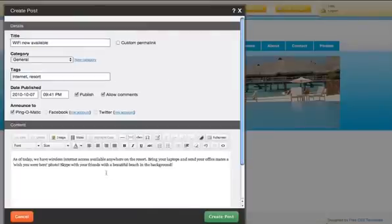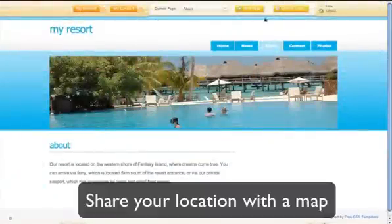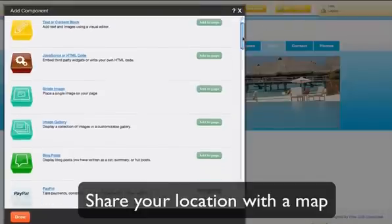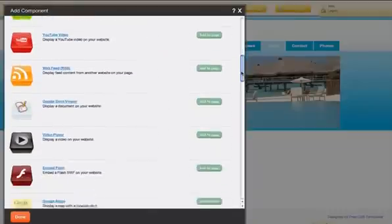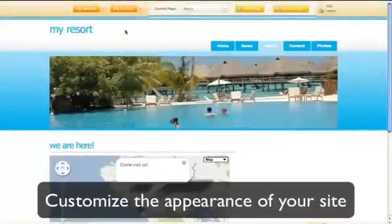Add your contact information so that your visitors can easily get in touch. Link your website to your Facebook or Twitter account, or even add a Google map so that no one will ever get lost trying to find your business or personal address. These are just some of the many add-ons that come with a DIY website builder.